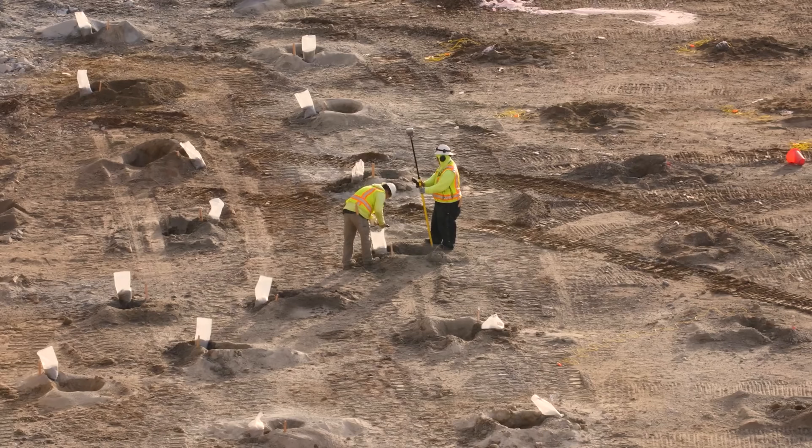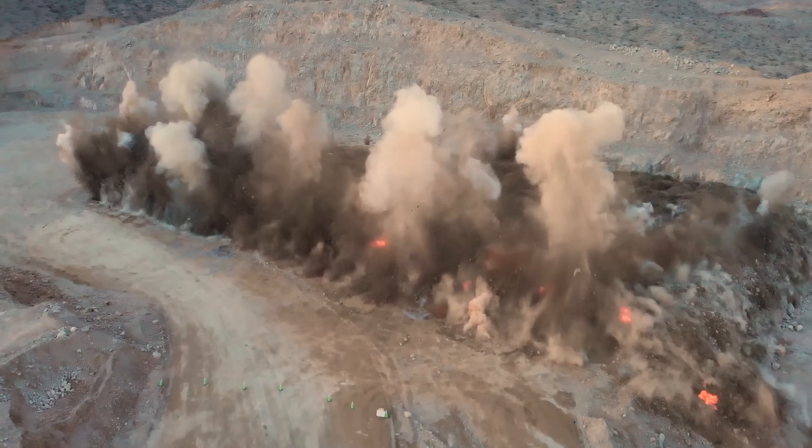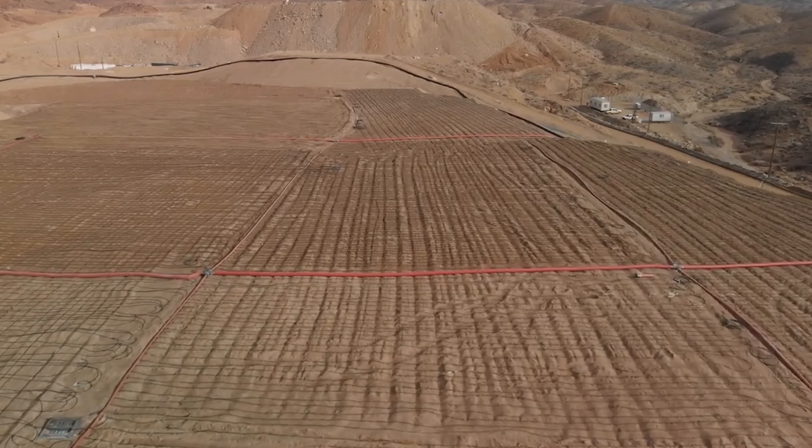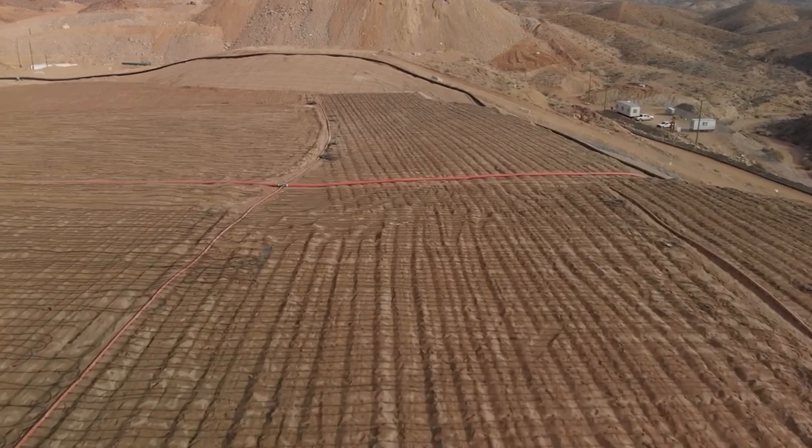After the blasting cycle is complete the ore is removed and hauled to a series of crushers where it's brought down to a very fine size of a quarter inch minus. The ore is then transported on huge leach pads where it's leached out using sodium cyanide.